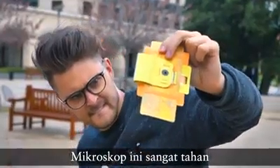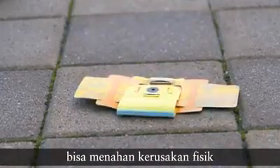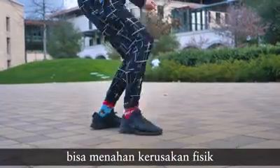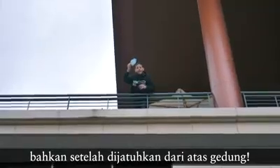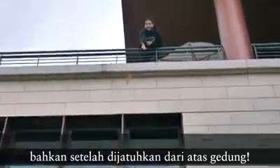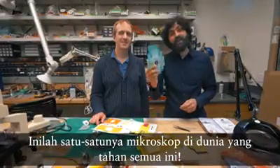This microscope is so durable it can survive a punch. It can survive physical damage, water damage, and even a drop from a building. It's the only microscope in the world that can survive that.